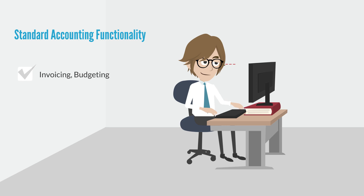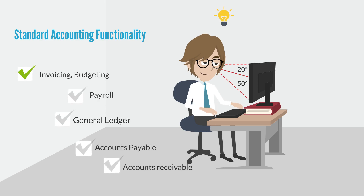Sapphire One provides all standard accounting functionality such as invoicing, budgeting, payroll, general ledger, accounts payable, and accounts receivable.